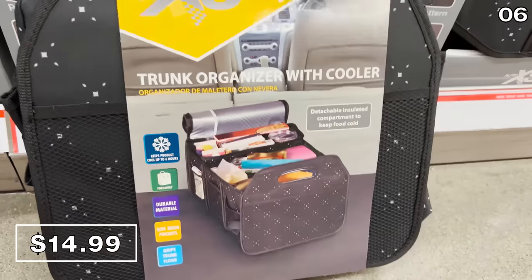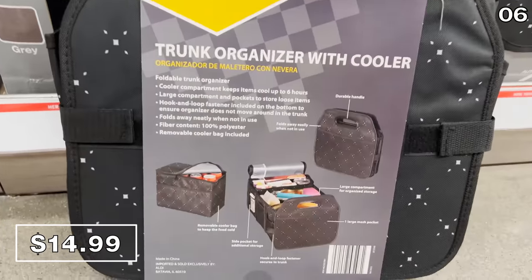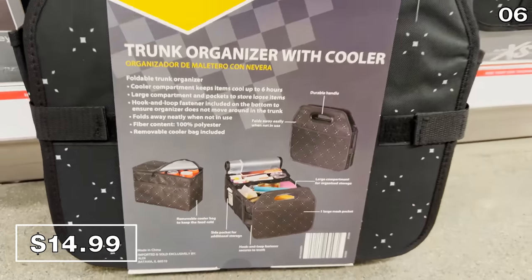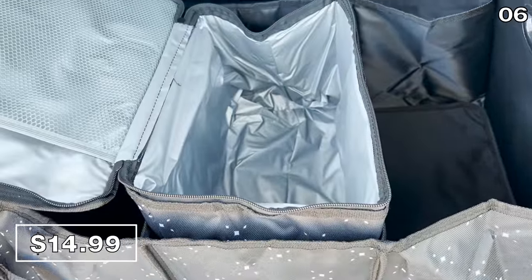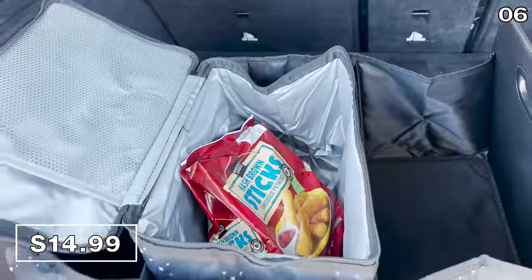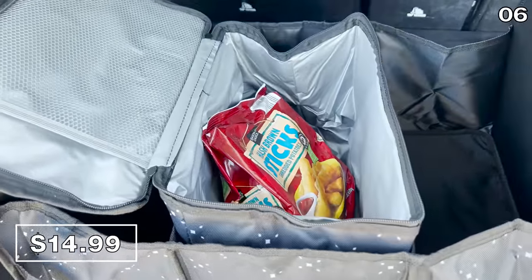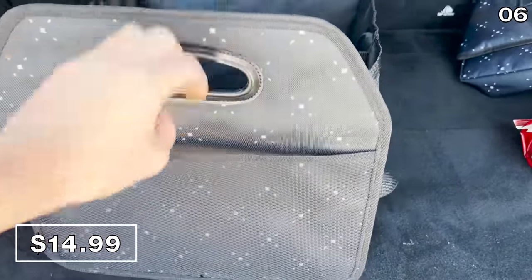This next item is not just another trunk organizer from Aldi. The one you see right here this August comes with a detachable insulated cooler for $15. Not only great for transporting perishables — or if you're trekking out to an Aldi because you don't have one near you and you need to keep everything cool — but this would also be great for tailgating, transporting food between households, or camping.